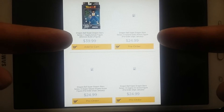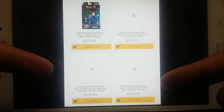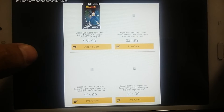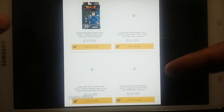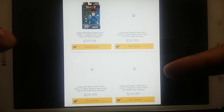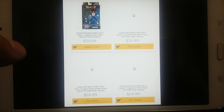We got Ultra Instinct Omen Goku coming out, we got Super Saiyan Gogeta with the halo from the Janemba movie coming out, and we also got a Vegeta Version 2 coming out early January — that's where the pre-orders were supposed to be shipped. Pretty exciting!